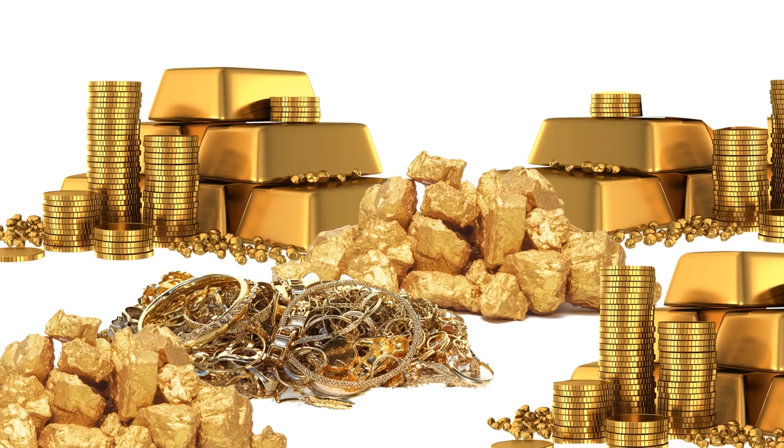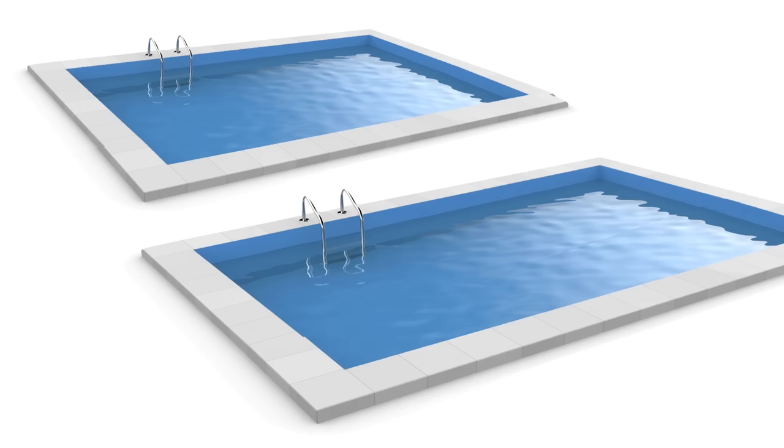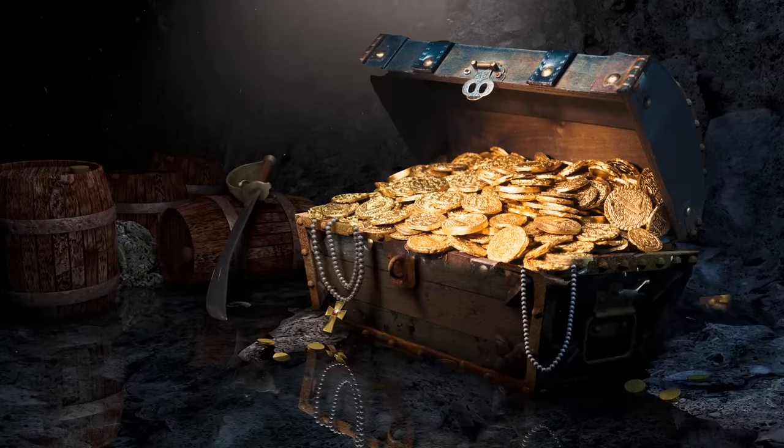But even with all that gold that's been found, there still isn't that much of it. Scientists estimate that if you could pile up all of the gold that's ever been found — all the necklaces, bars, you name it — it would just barely be enough to fill up the same amount of space as just two swimming pools. That's it. For the entire world, that's all the gold there is.